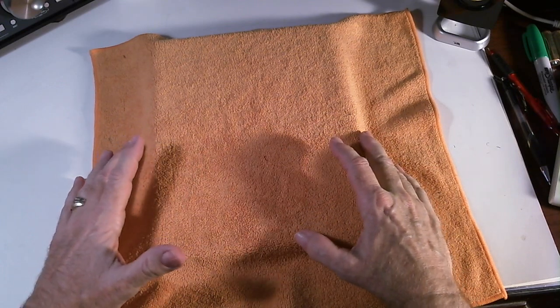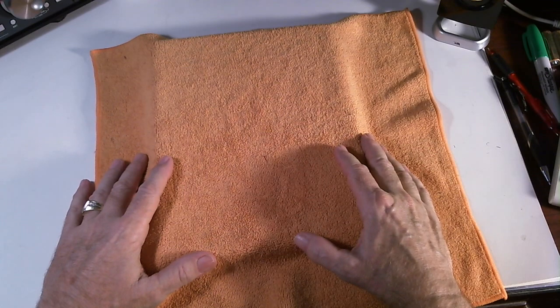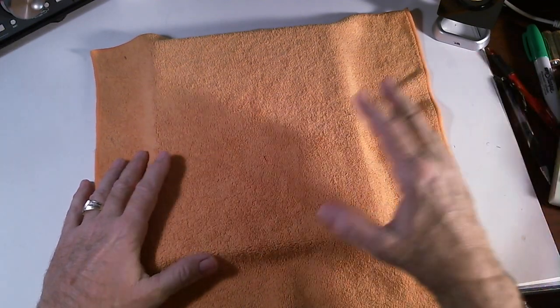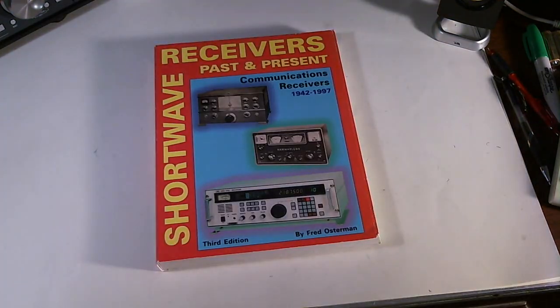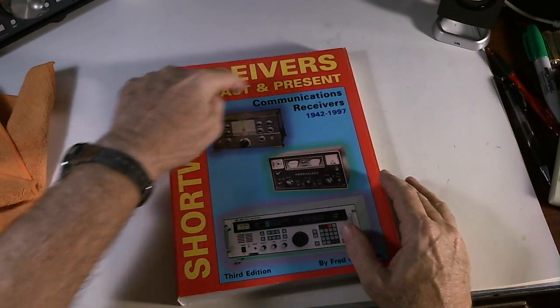When it first came out, it was kind of expensive for what it is. And the price went up and up because it was a valuable resource. Let me just show you what it is — it's this book right here: Shortwave Receivers Past and Present.